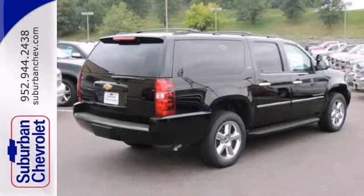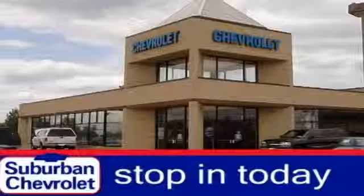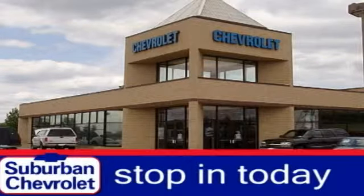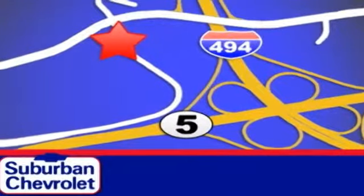With heated mirrors and a sunroof, it won't be here long. Come take a look. Stop in today for a no-obligation test drive and shop over 16 acres of inventory. We are conveniently located in Eden Prairie at Highway 494 and Highway 5.